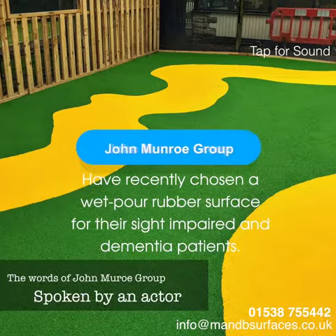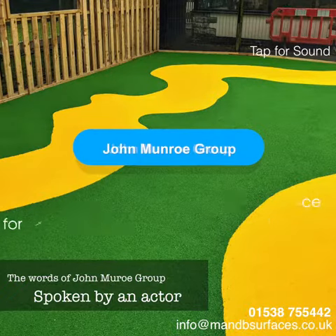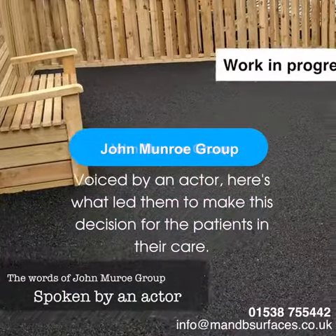At John Munro Group we decided as a company that we wanted to expand our outside space for our dementia patients, creating a safe and relaxed environment. We did some research looking at what other dementia friendly settings have done.